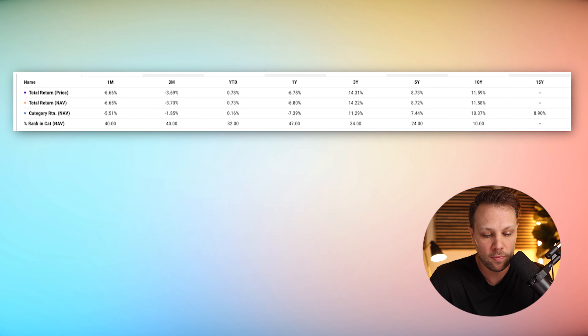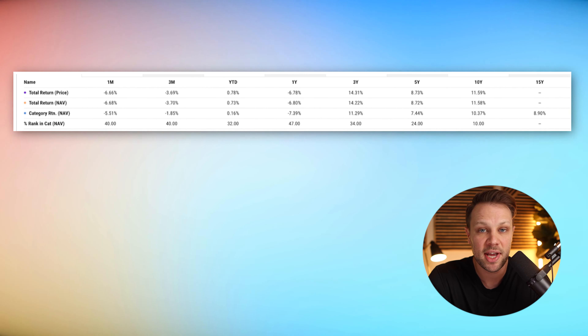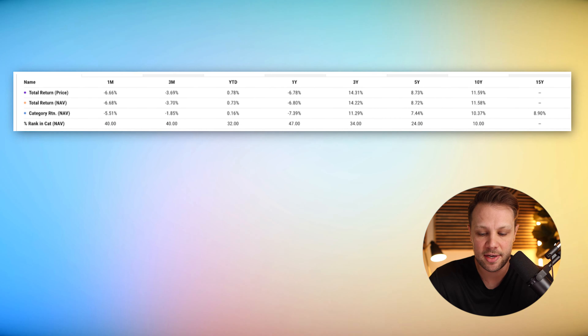Looking at the total returns for VOO: the one-year return was negative 6.78% (recorded during a bear market), the three-year return is 14.31%, the five-year return is 8.73%, and the 10-year return is 11.59%. This fund is a little over 10 years old, so we don't have 15-year returns yet. VTI is an older fund with a longer track record.